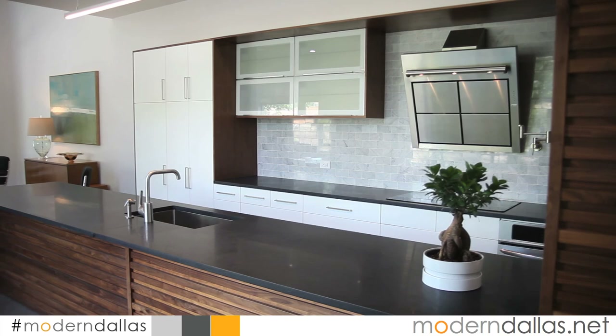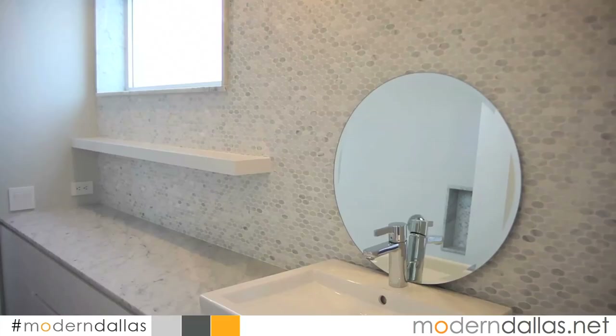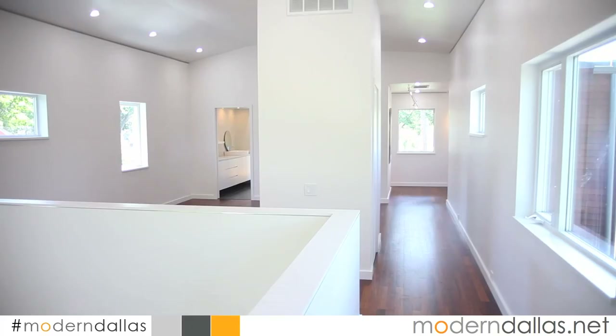It certainly stands out for the neighborhood. It's a unique property for Cochrane Heights and the Knox Henderson area. The house is roughly about 2,500 square feet, three bedrooms, two and a half bath. It was built in 2008 by an architecture firm based here in Dallas called EST11. The owners worked really hand-in-hand with the architect firm. He's got a great design eye, great touch, and really designed every square inch of the property.